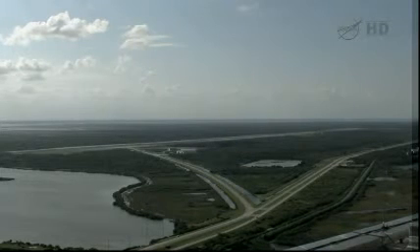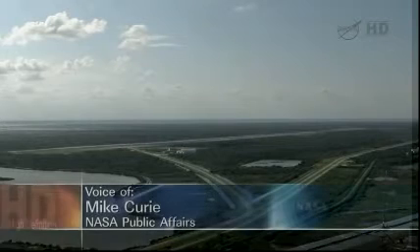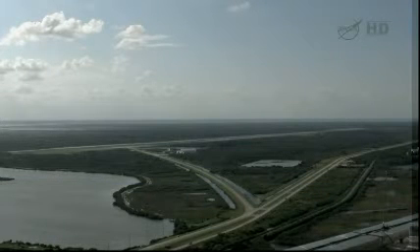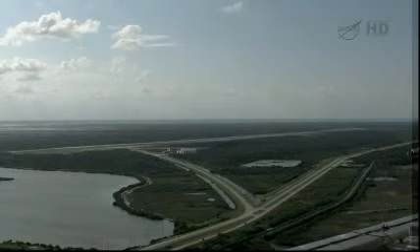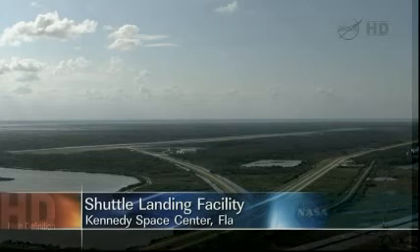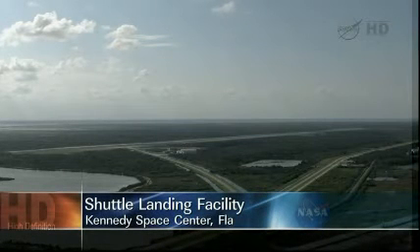Live from NASA's Kennedy Space Center in Florida, this is NASA Shuttle Operations, where we're standing by for the arrival of the NASA Shuttle Carrier Aircraft, designated NASA 905. The SCA, as it's known, is en route to Kennedy from Dryden Flight Research Center in California today. It's a modified 747 jetliner, modified to be able to carry a space shuttle on top, and it's been utilized over many years for this function.